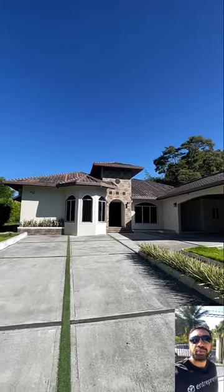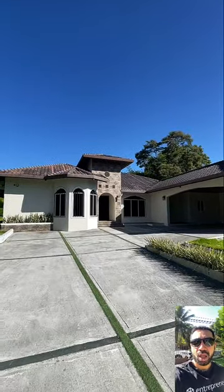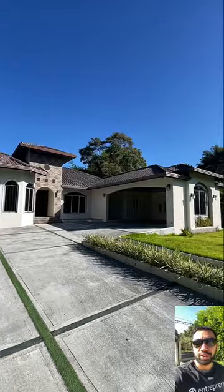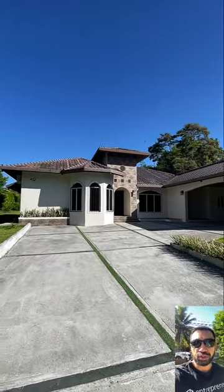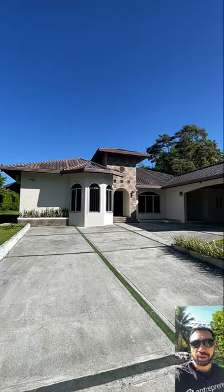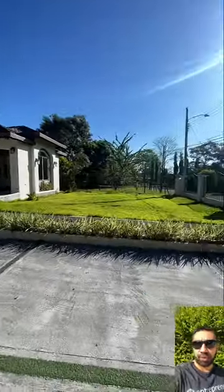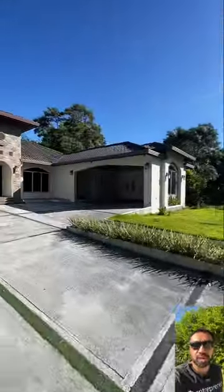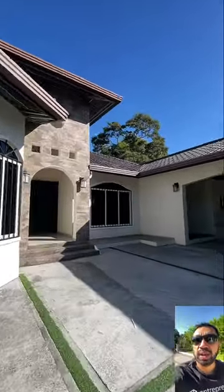Hi everyone, we are here in Boquerón. We have this huge house for rent — one of my favorites. It's very spacious and very nice, and by the way it's for sale too. Right over here we have a nice view of the house, this is the front. It's fully fenced and we have space for two cars. We're going to go around and check everything.